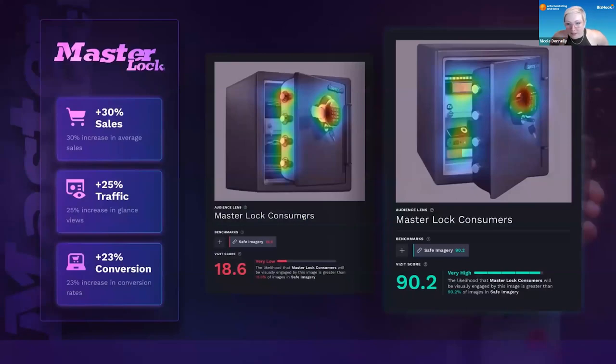I love this example. Master Lock had this original image of the safe, and in this original image it got a score — the Visit score is out of 100 — it was 18.6. You put the image into the tool, and it does a heat map and tells you the things you need to change. It's kind of like Photoshop on the back end.